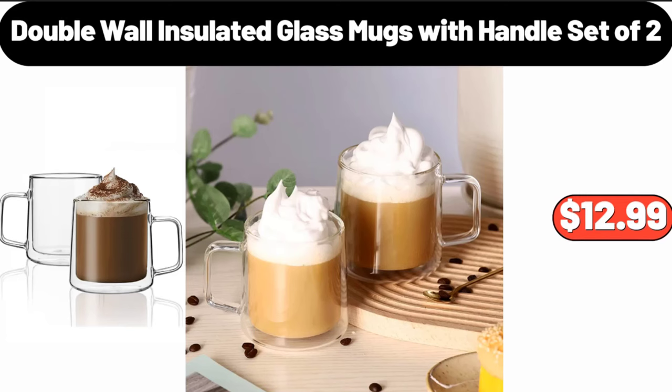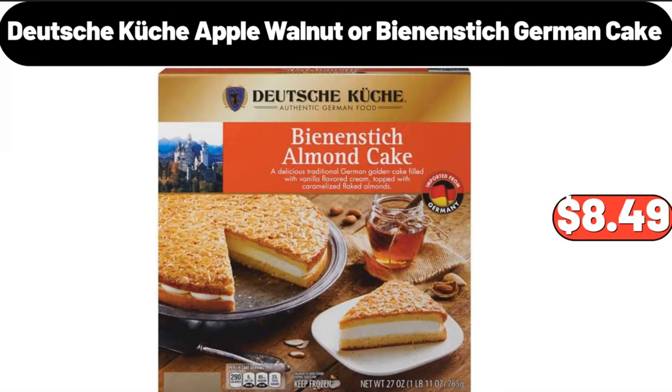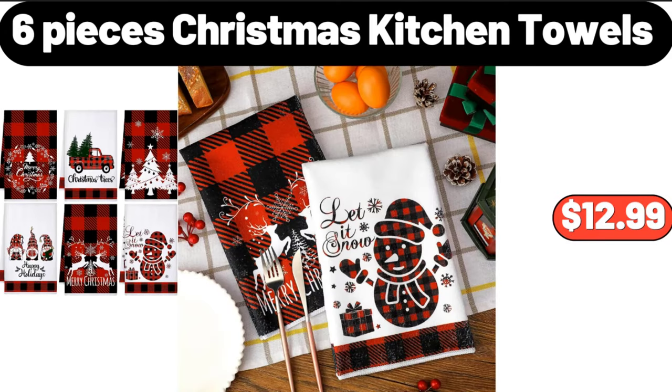Double wall insulated glass mugs with handle set of 2, $12.99. Deutsche Kuchen apple walnut or bean and stick German cake, $8.49. Six-piece Christmas kitchen towels, $12.99.